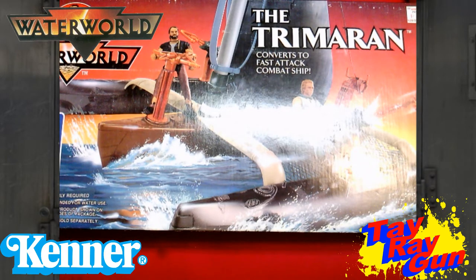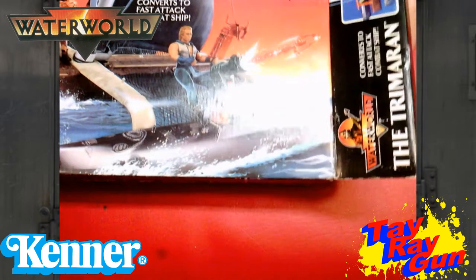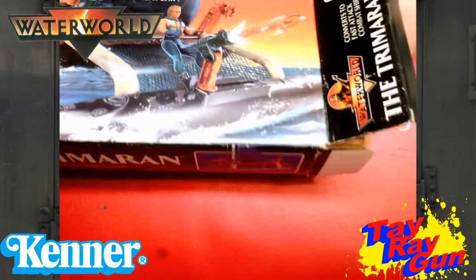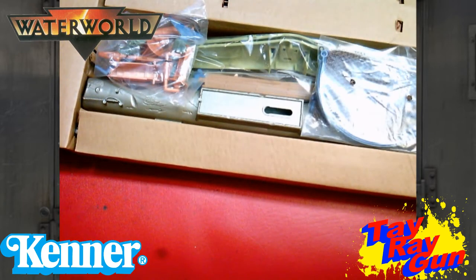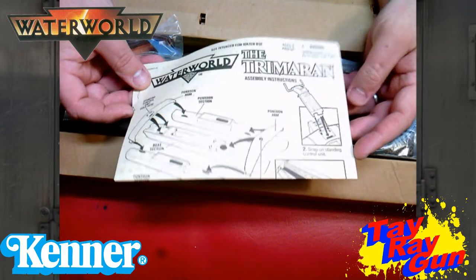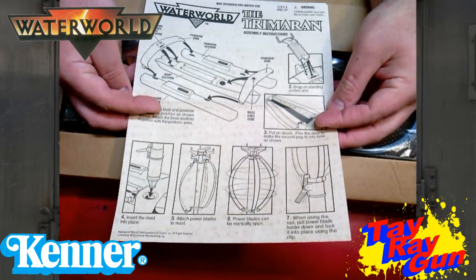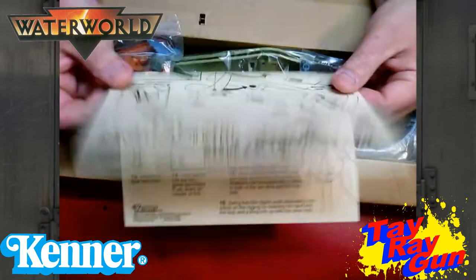We're going to open it right here. Oh my goodness — feel the power! I'm going to hold on to that box, because that is a good looking box. We get our Trimaran — not intended for water use. Instructions talk about how we're going to put it together, how the pieces work, the assembly. Wow, this is going to be cool. I can already sense it right now.